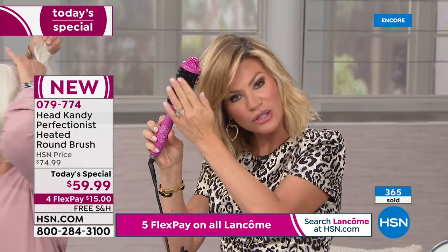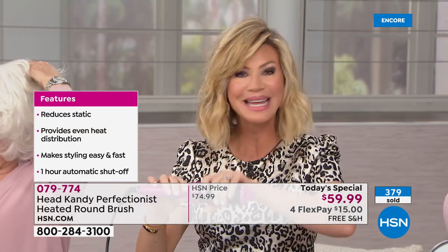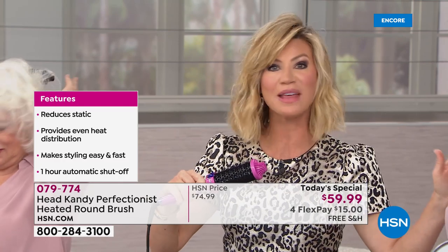How much money do you spend at blow dry bars for one blowout? This is doing the same thing — it's like you sectioned your hair, took a round brush to it, and got that great volume. It uses ceramic and tourmaline, so it's a safer heat. It's not blow dryer heat — the ceramic and tourmaline heat up and give you great volume and style.